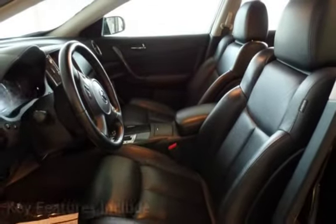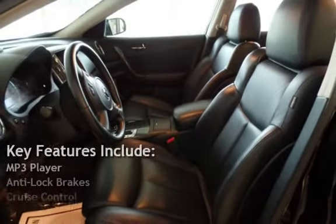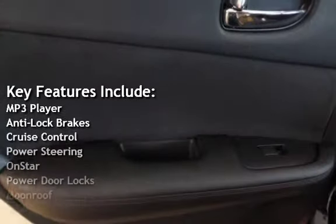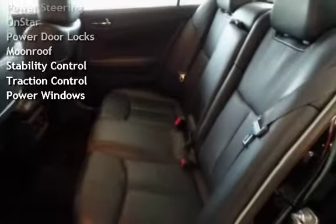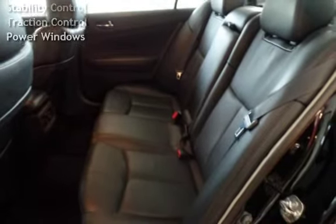Key features include: MP3 player, anti-lock brakes, cruise control, power steering, OnStar, power door locks, moon roof, stability control, traction control, and power windows.